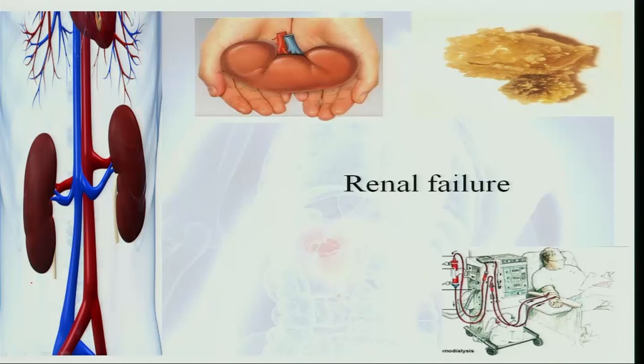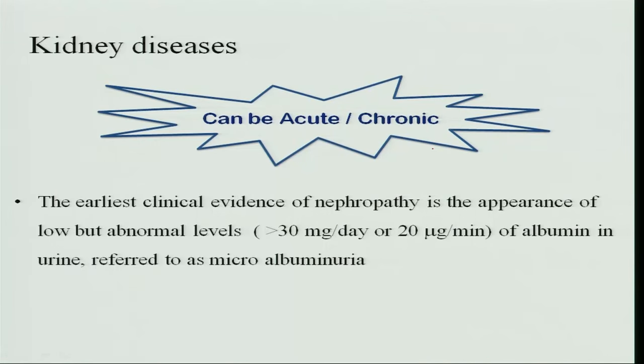Last class we saw the damage occurring because of glomerular nephritis and kidney disorder nephrosis, and how we can prevent the degeneration of kidneys. If proper care is not taken, the condition leads to kidney failure. Kidney diseases can be acute or chronic, and the earliest clinical evidence of nephropathy is the appearance of abnormal levels — more than 30 milligrams of albumin in the urine.